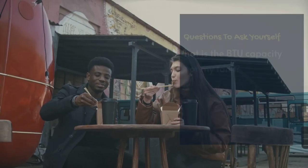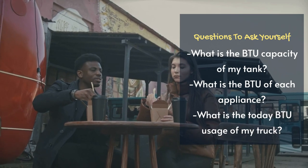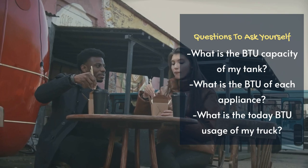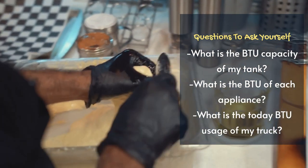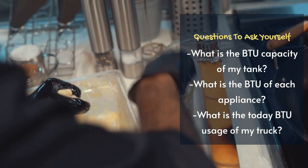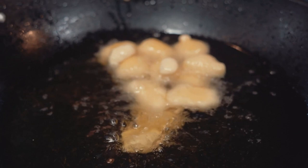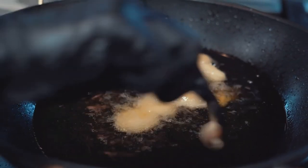Every propane tank has an approximate BTU capacity, which is a measurement of thermal energy that can be used in conjunction with the combination of each individual appliance's BTU ratings. This will help determine how long a full propane tank will last in your truck. Note that the appliance's BTU rating assumes that the appliance is running at full capacity, or 100 percent.